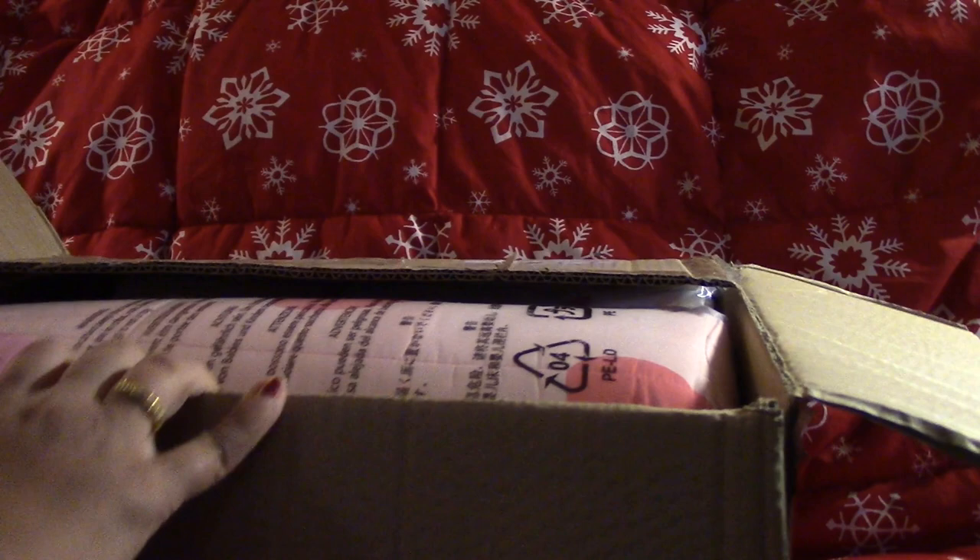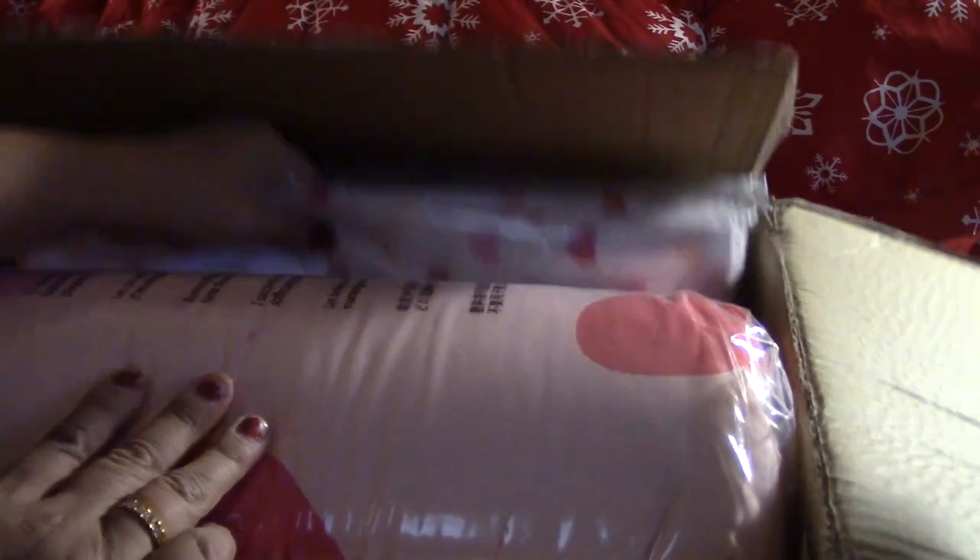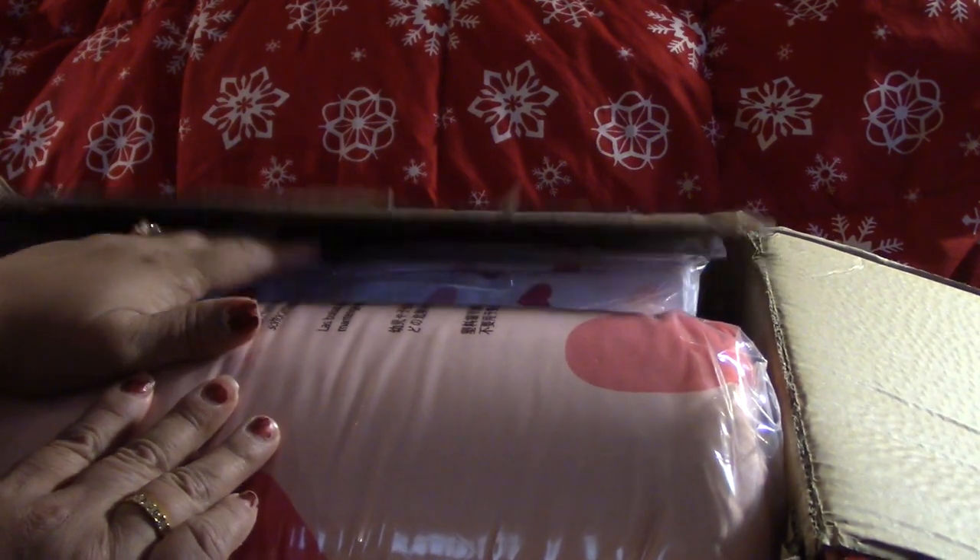Last but not least for the main presents — she loves the color pink and she loves hearts. We went ahead and got her a comforter set. She hasn't had new bedding since her baby shower, so this is going to be a nice change. This set actually came with the sheets too. She is going to be so geeked about it.